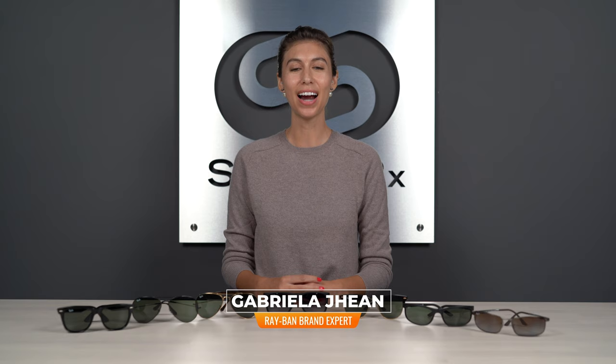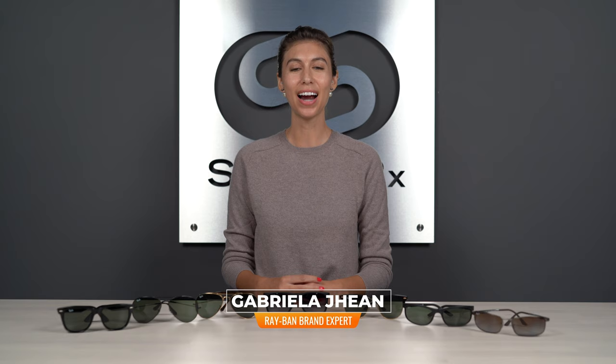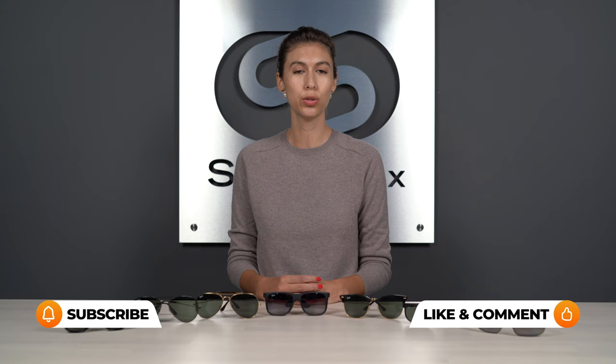Hi, I'm Gabriella, the Ray-Ban brand expert at SportRx, and today we're going to be addressing the issues of sunglasses that are too small. We've got the best Ray-Bans for big heads. As we go through these frames, we're going to correct all the issues from a too-small fit and give you the best styles to choose from.